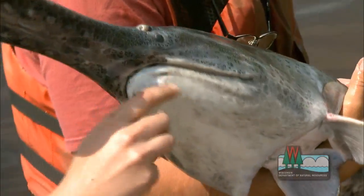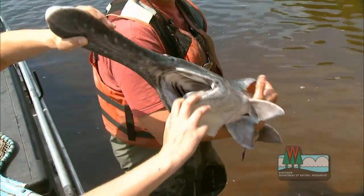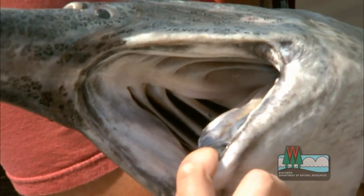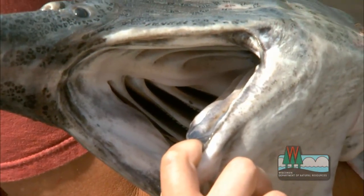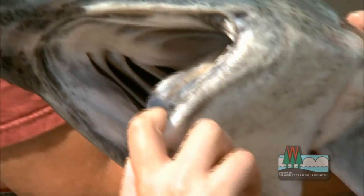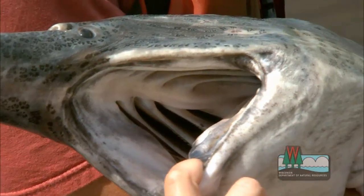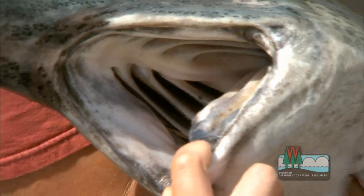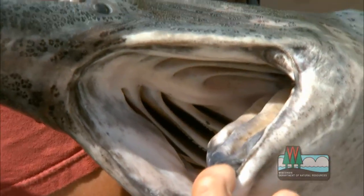They have a giant mouth, and they open it like a big bucket and filter the water through. And if you can see in there, there are tiny little strands that form a sieve-like apparatus — those are called gill rakers. They're on the gill arches, the same place that they use for ventilation and breathing. Those gill rakers on the arches form a sieve-like matrix that can filter out the tiny organisms they feed on.